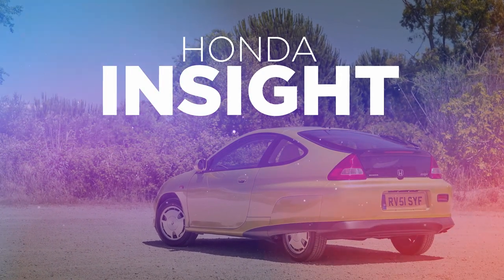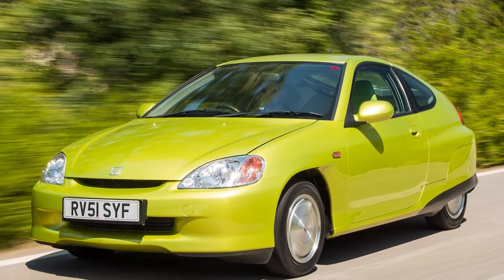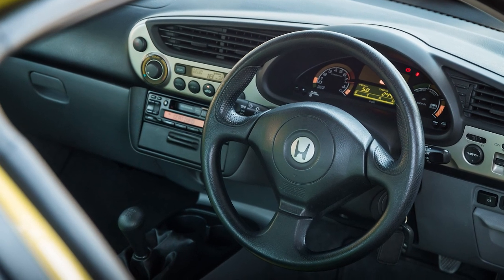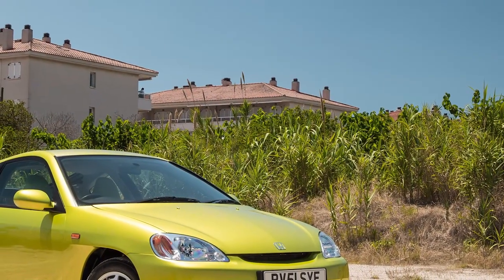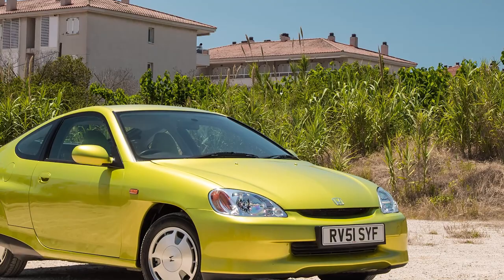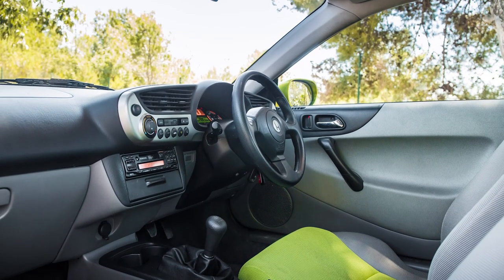If you want something revolutionary, fuel-efficient, and a bit quirky but can't stump up the cash for the Volkswagen XL1, the Honda Insight is probably the perfect alternative. Plenty of column inches have already celebrated the charms of Honda's first serious foray into electrified motoring — including its slippery styling, shared production line with the NSX, and its super-light driving nature. It was a hybrid pioneer, and the original Insight is still one of the most convincing applications of the technology we've seen.